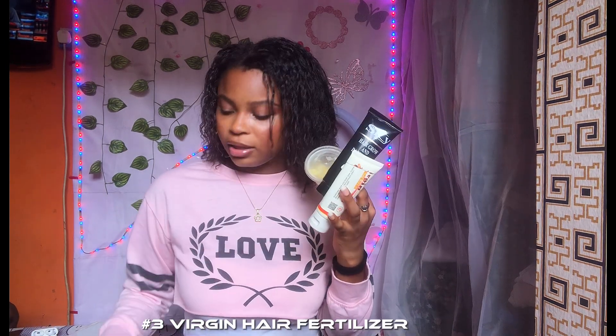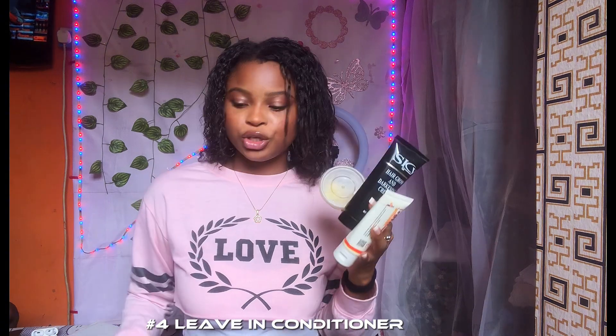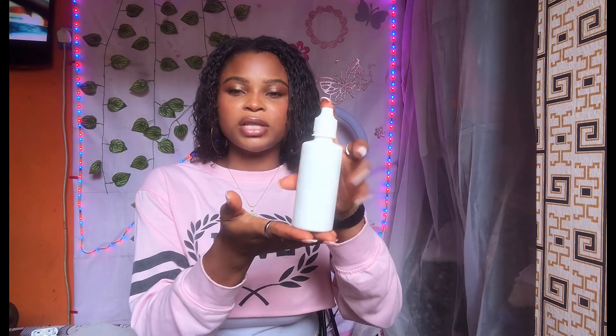I added all of this into virgin olive oil to make the hair serum. I mixed everything together and have it in here. That is basically what I use for my hair to stay shiny and healthy, because all these products are to strengthen and grow your hair and keep your hair break-free.